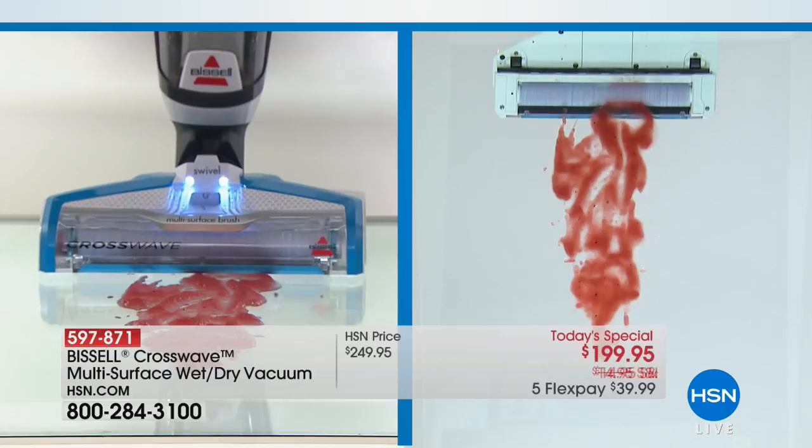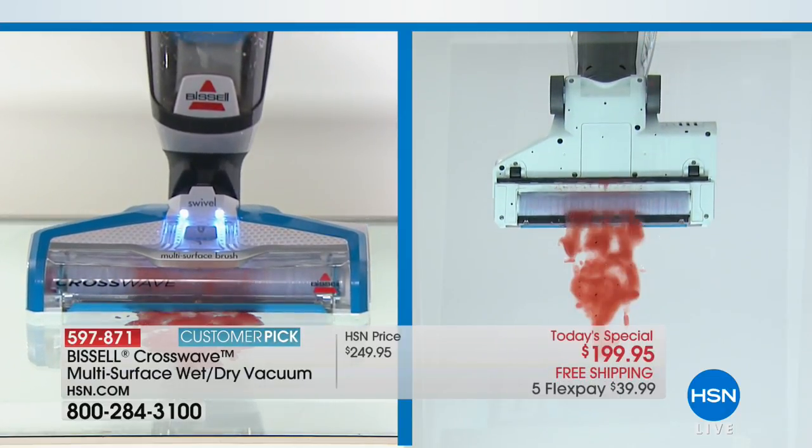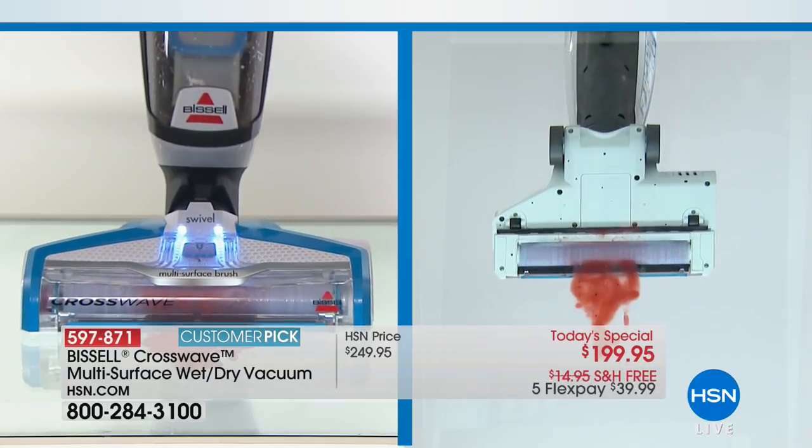Well, literally, I'm speechless. I mean, wouldn't it be nice to turn to your mop and say, hey, could you vacuum up those eggs I dropped?